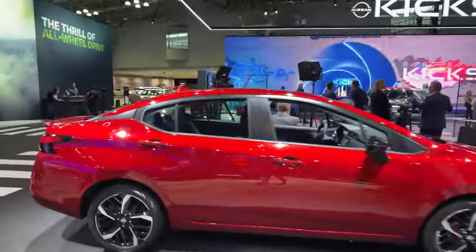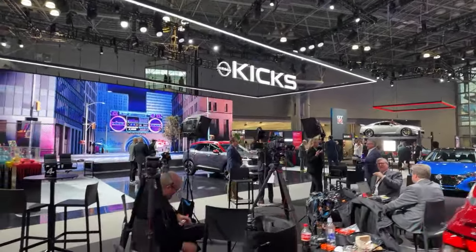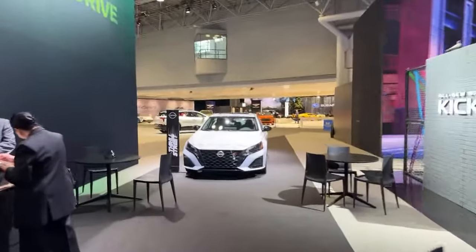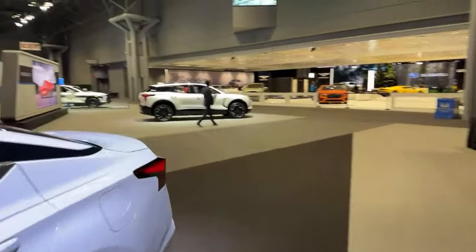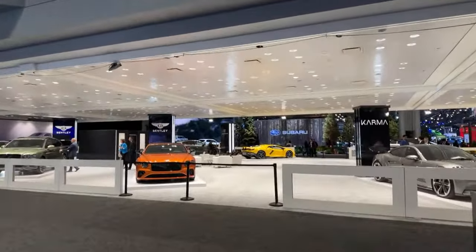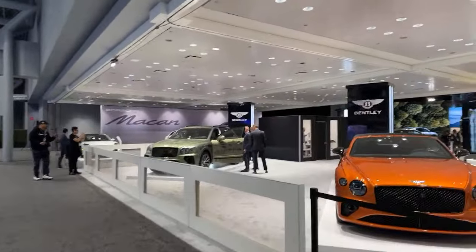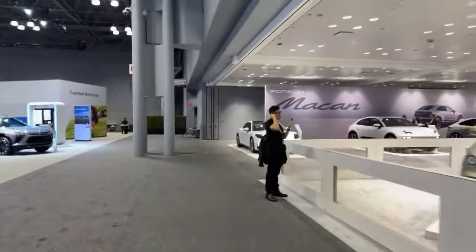Got another Rogue back there, and here's the Versa. You can see all the production happening and the big display for the Kicks. Downstairs at the auto show they'll also have an EV test track, but we're just walking through the main floor. Outside they also have a Jeep Camp Jeep setup and a Ford driving experience. Now we're in the exotics. We've got to see the Porsche Macan.